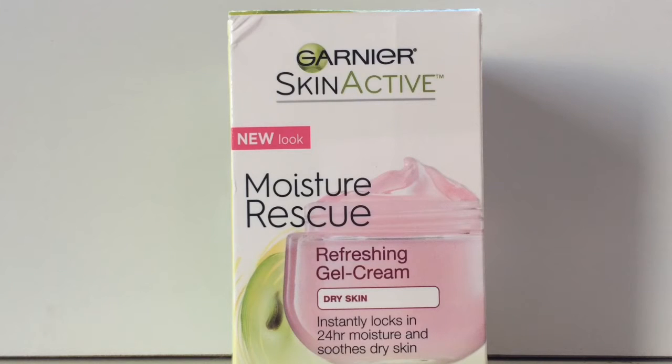The next thing is this moisturizer — it's the Garnier Skin Active Moisture Rescue Refreshing Gel Cream. I'm used to lotions, but I decided to try something new and I really liked how this felt on my skin. Being a gel, it feels really refreshing and it makes my skin feel soft. After I take off all my makeup I put this on, or even when I'm not wearing any makeup, I wash my face and put it on and it feels so good.